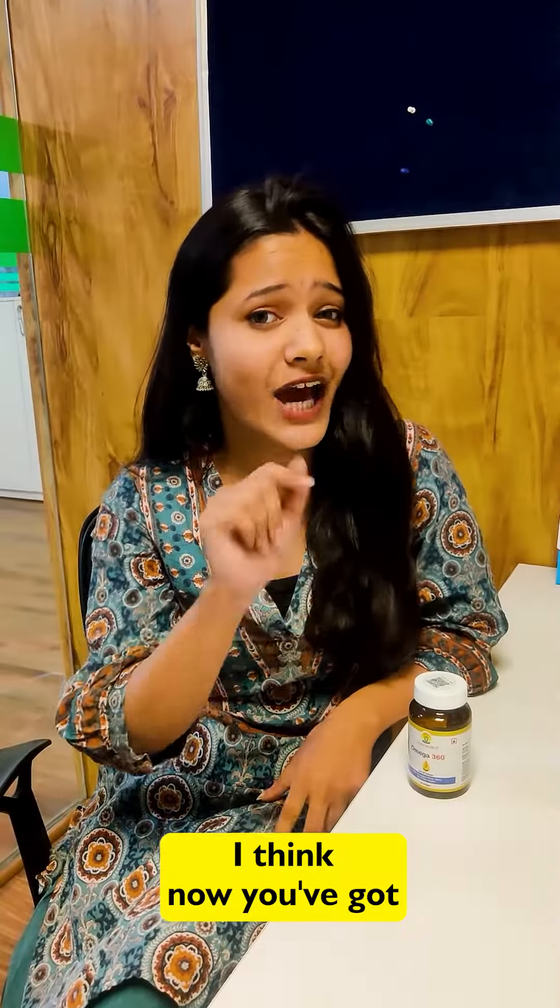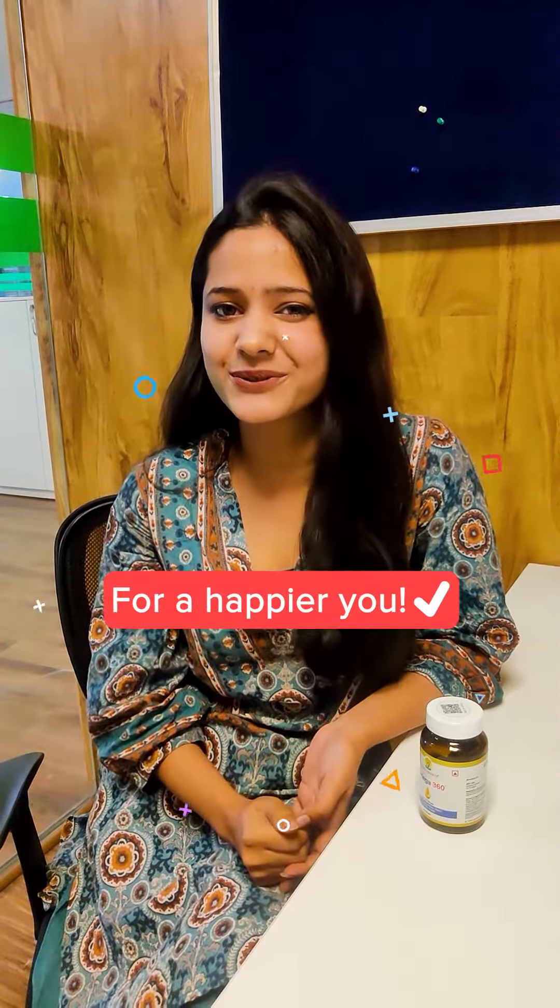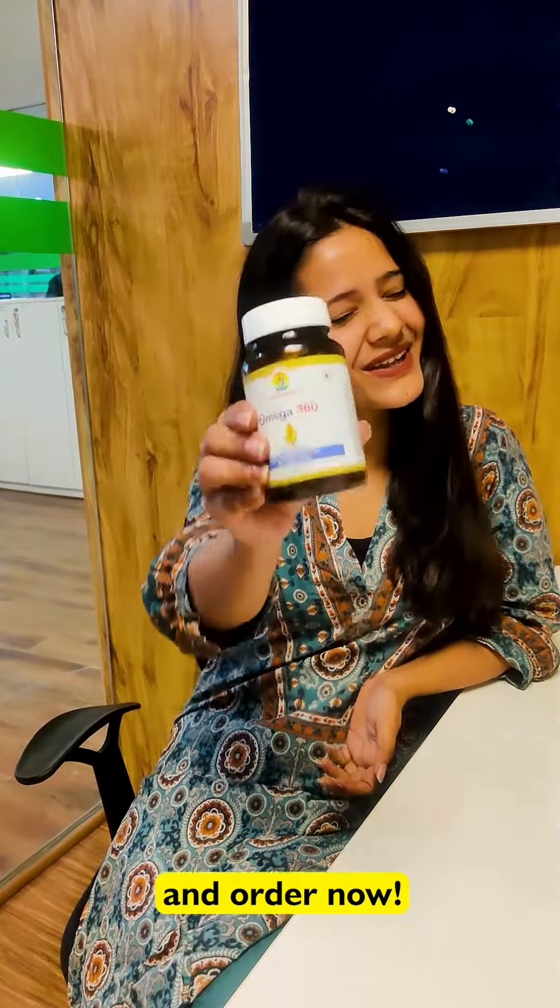I think now you have the reason to trust Logik Secrets Omega 360. Try it for healthy skin, better immunity, healthy heart and liver, and of course, for a happier you. So, what are you waiting for? Go and order now!